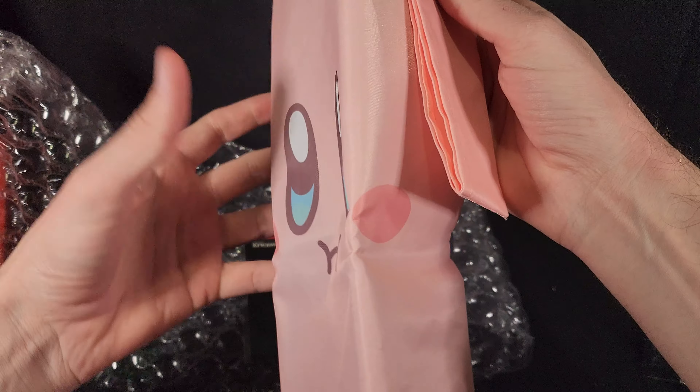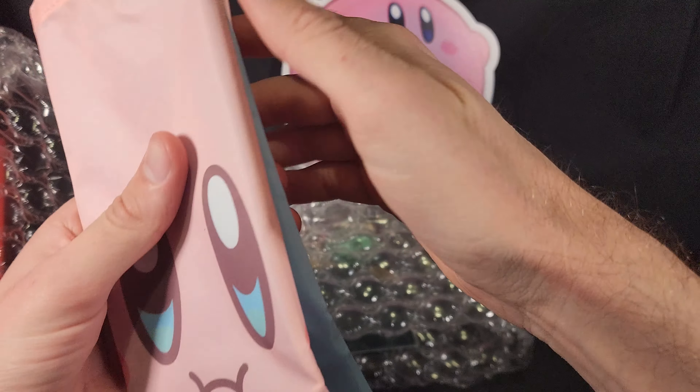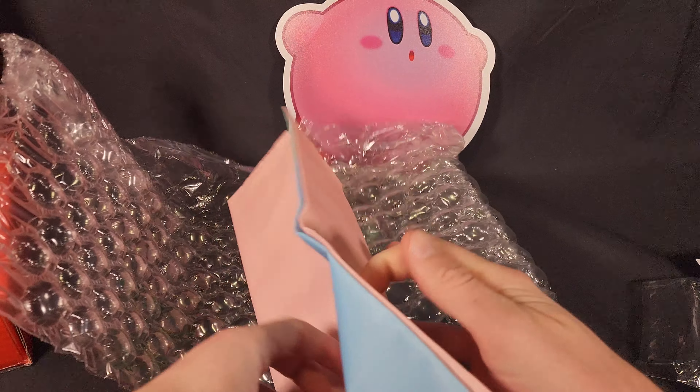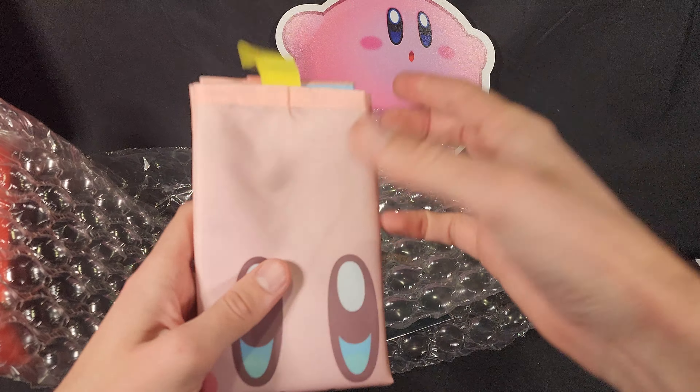I'm going to go ahead and fold that straight back up before I forget how to — which I may have already done. I think I did that the wrong way. Let's try that way and that way. There we go, that feels nicer. Perfect.